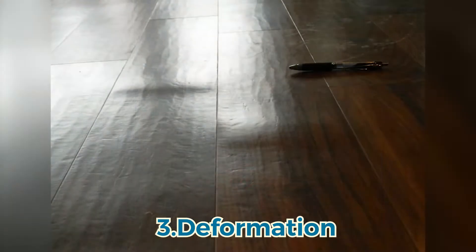you should avoid water exposure for a long time, because this may cause deformation and expansion. That's it for today — those are the advantages of laminate flooring. Remember to subscribe to our channel and give us a thumbs up!